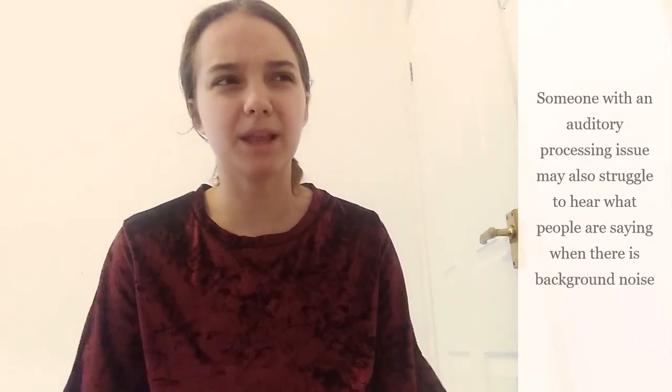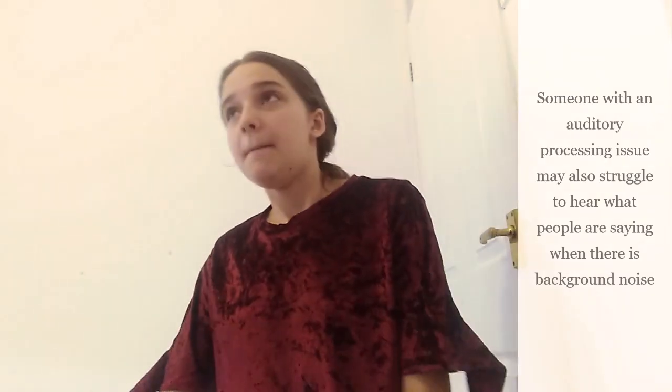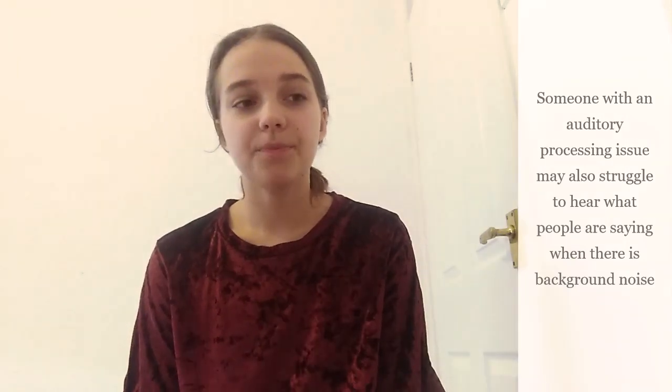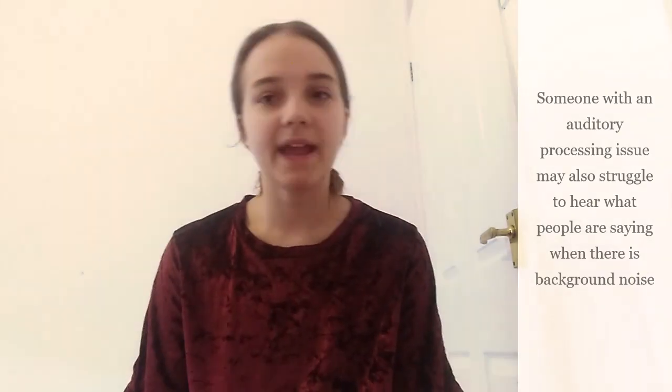For auditory processing, somebody who is overreactive to auditory input may feel very distressed in crowds because of the noise. They may dislike loud noises and fear situations where they might encounter loud sounds, such as balloons, party poppers, or fireworks. Sometimes it's not the volume but the complexity — lots of things going on at once is overwhelming and the brain can't filter it out. People might also pick up on things others can't, like the buzzing of fluorescent lighting, and may be unable to focus on anything else. People may also have trouble with multiple people speaking at the same time.